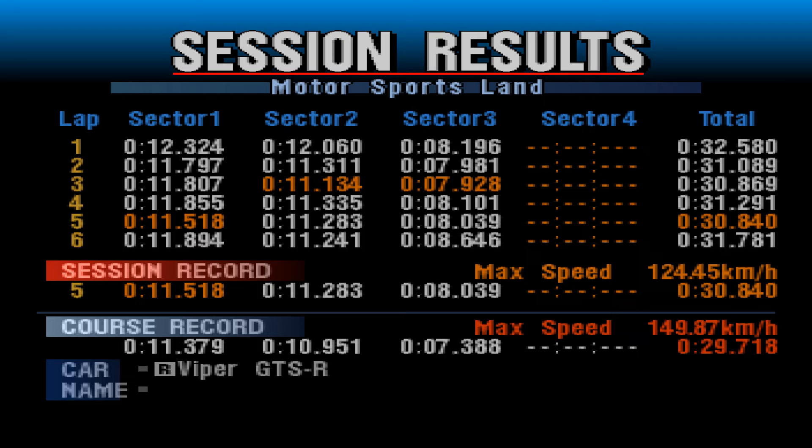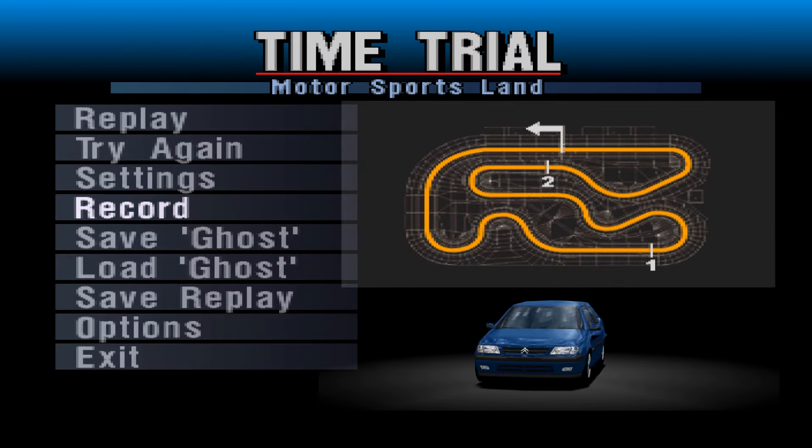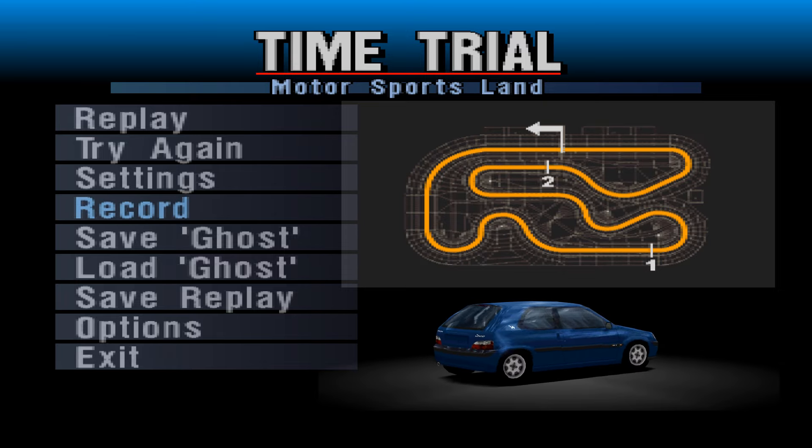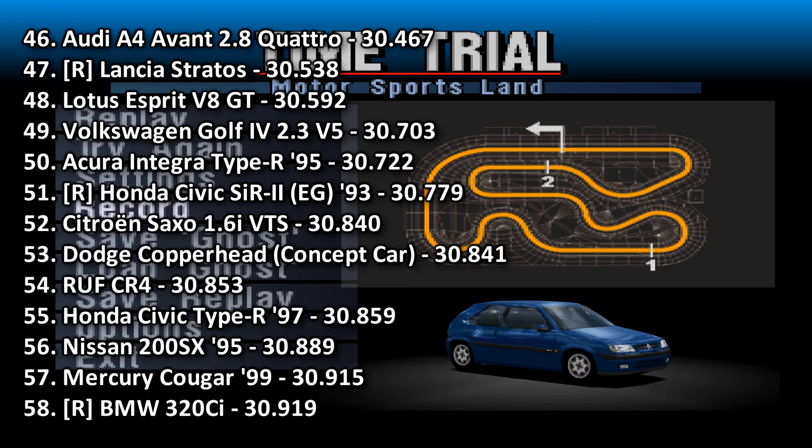It just doesn't feel like it makes that 280-odd horsepower, it's not quite as sprightly. There's definitely 0.2 seconds in it somewhere. Compared to something like the Fiat Punto it's just not as quick, and the Golf V5 which is similar has more straight line speed. Final time: 30.840.